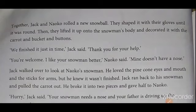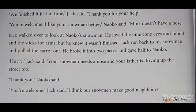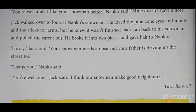But he knew it was not finished. Jack ran back to his snowman and pulled the carrot out. He broke it into two pieces and gave half to Neko. "Hurry," Jack said. "Your snowman needs a nose and your father is driving up the street too." "Thank you," Neko said. "You are welcome," Jack said. "I think our snowmen make good neighbors." — Tara Benwell.